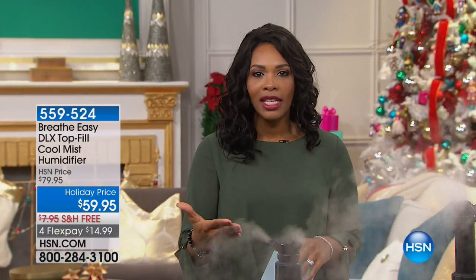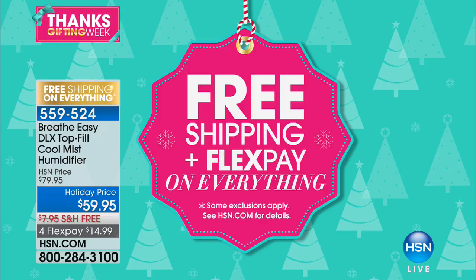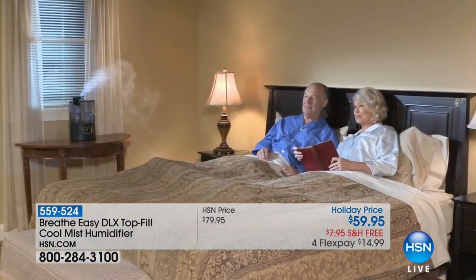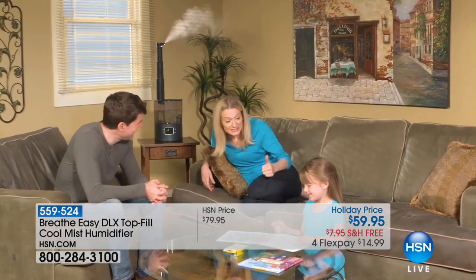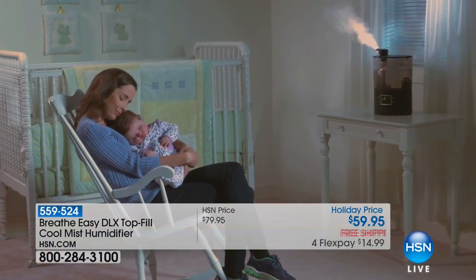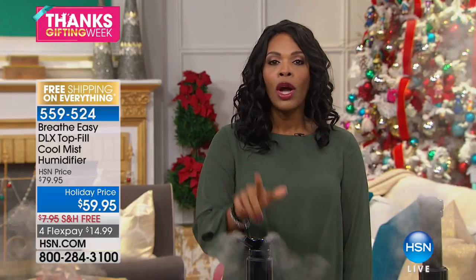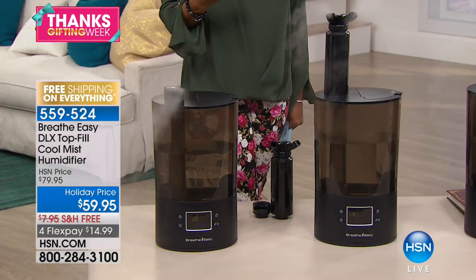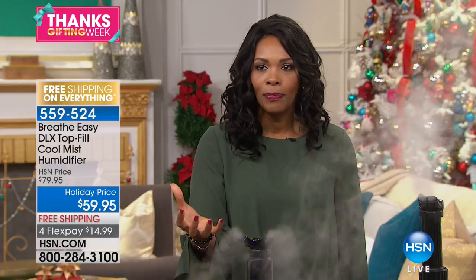Please stay on the phone for the Spin Spa, but we have more for you. Everything at HSN on TV or HSN.com is free shipping and everything is on flex pay — we want to make sure you have a comfortable shopping experience. Speaking of comfortable: around this time of year do you find it's a little harder to take a nice deep comfortable breath because the air is so dry? This is the Breathe Easy Deluxe Top Fill Cool Mist Humidifier — a way to help solve that issue.